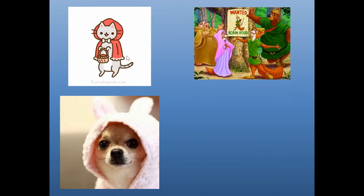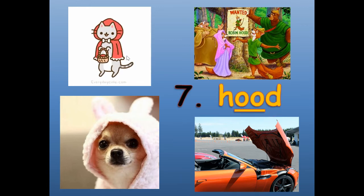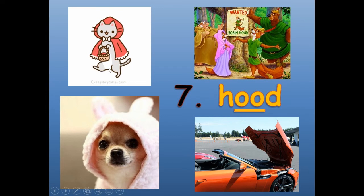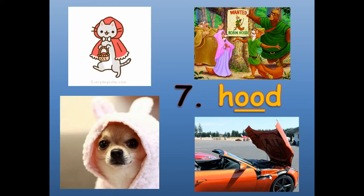Number seven. These are all examples of hood — like Little Red Riding Hood, or Robin Hood, or the hood of a fuzzy jacket on a dog, or the hood of a car. H-O-O-D. Hood.